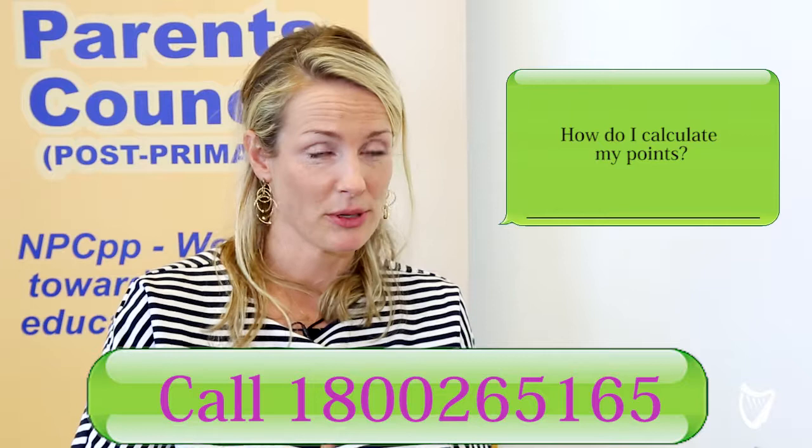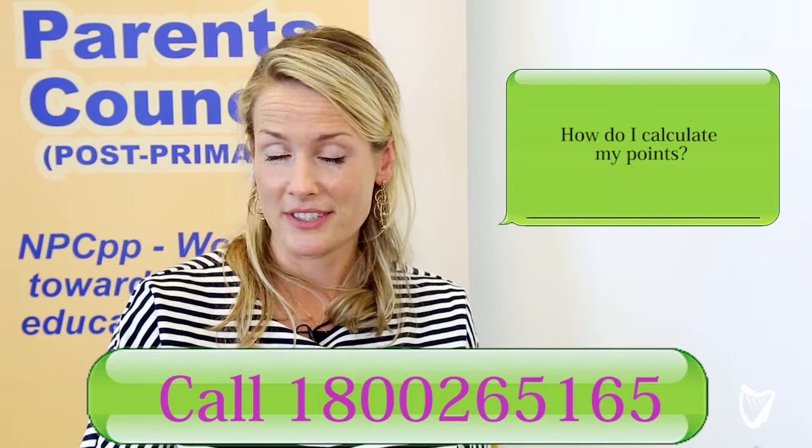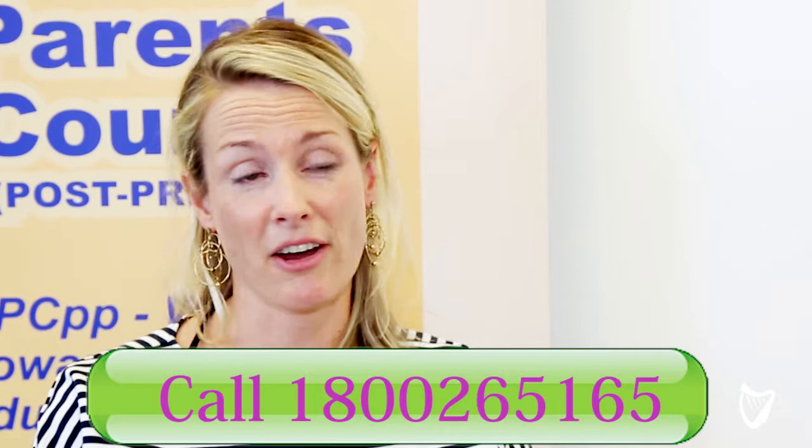Calculating your points is very straightforward. The best way to do it and to be sure that it's right is to go onto the CAO website, where they have an online calculator. You put in your results and they will add up your points for you. In general, your CAO points are calculated from your top six results.